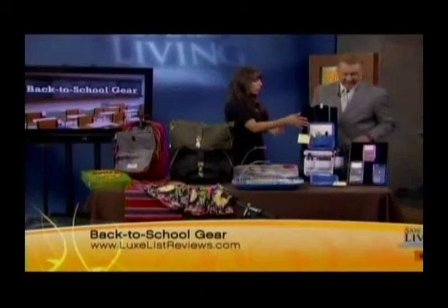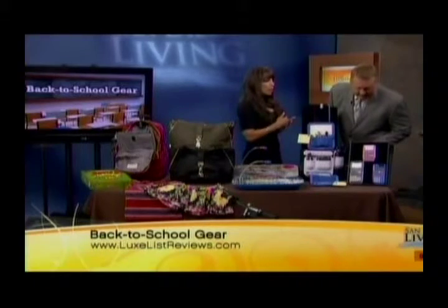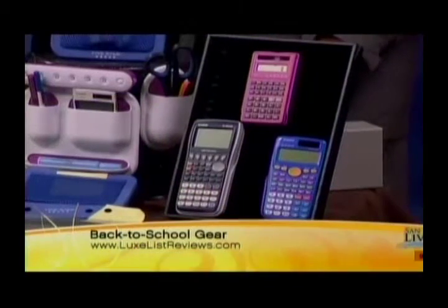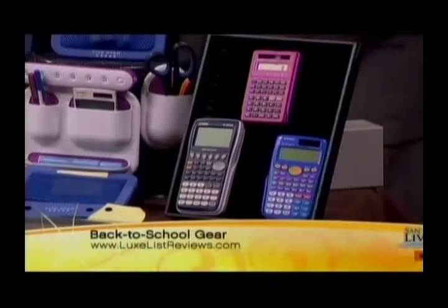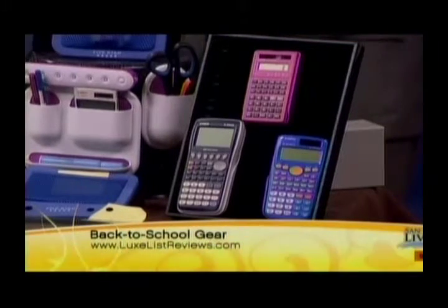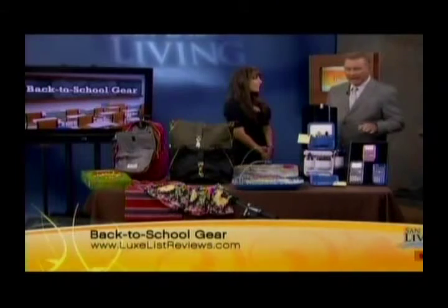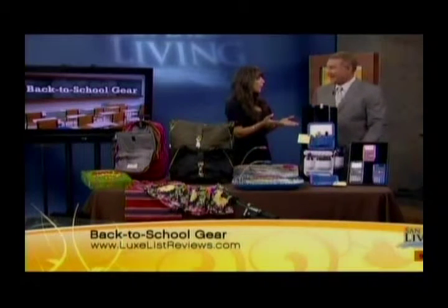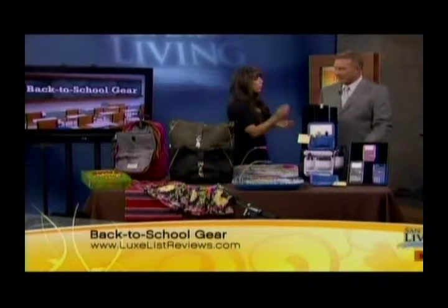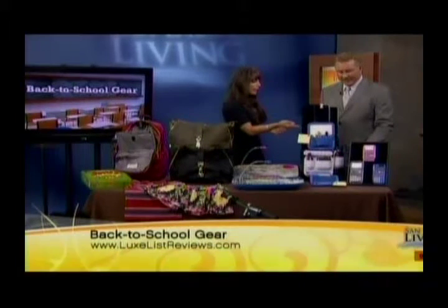Even calculators can be cool this year. Casio has released a bunch of colored calculators — everything from general math up through trigonometry — in pink, blue, gray, black, and white. So you can do math and look cool. When calculators first came out you'd pay like $300 for a Texas Instruments calculator; now it's a fraction of the cost and they do ten times more. There's one model here in front where you can do graphing with a display. They're really sophisticated. Casio.com.